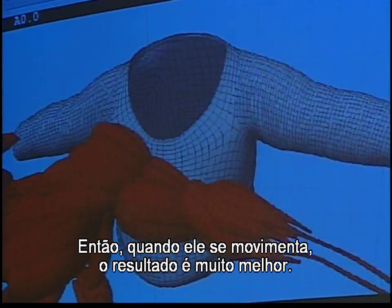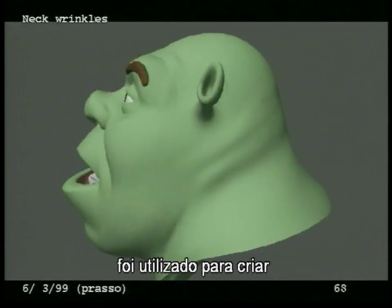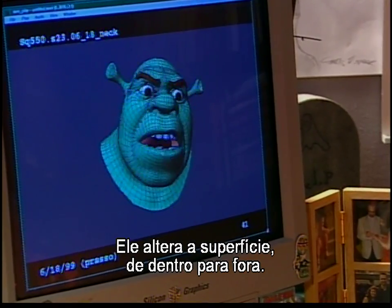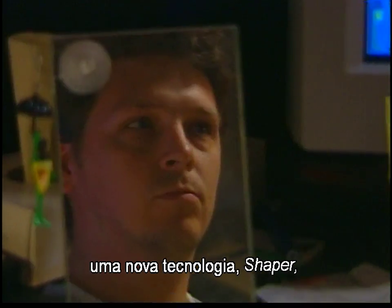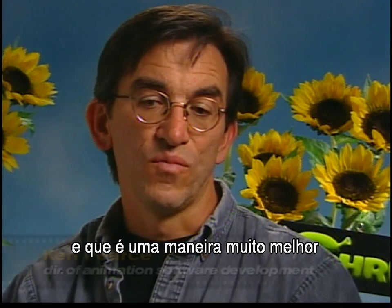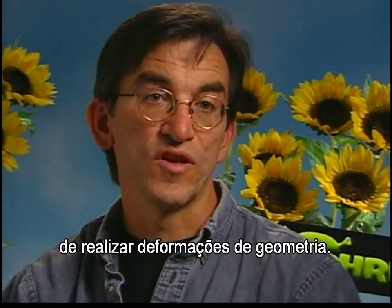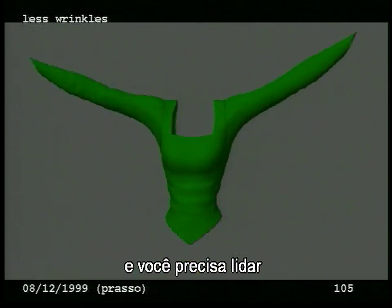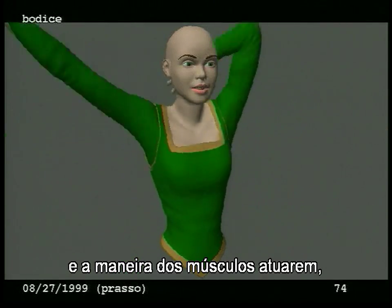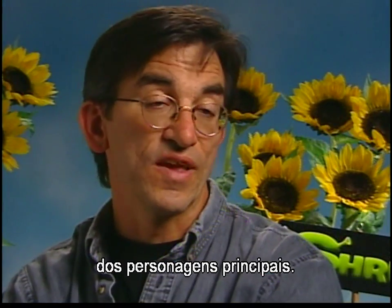A breakthrough program called Shaper was used to achieve sophisticated facial and body movements. It works by changing a surface from the inside out. There was a new technology called Shapers — a much better way of doing deformations of geometry. Any time a character is bending and you're trying to deal with what happens where that bend is taking place and the way that the muscles work, that's what Shapers are all about, and they are underlying everything in the main characters.